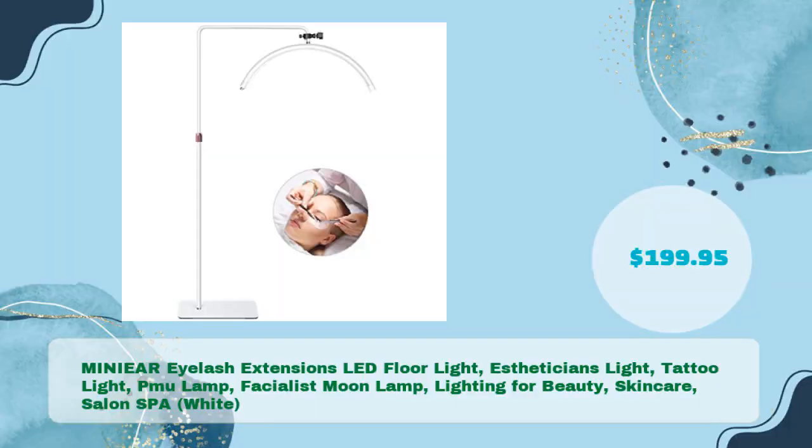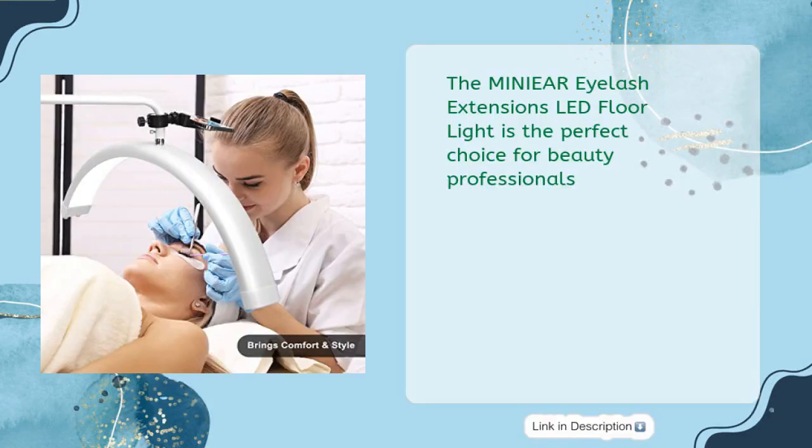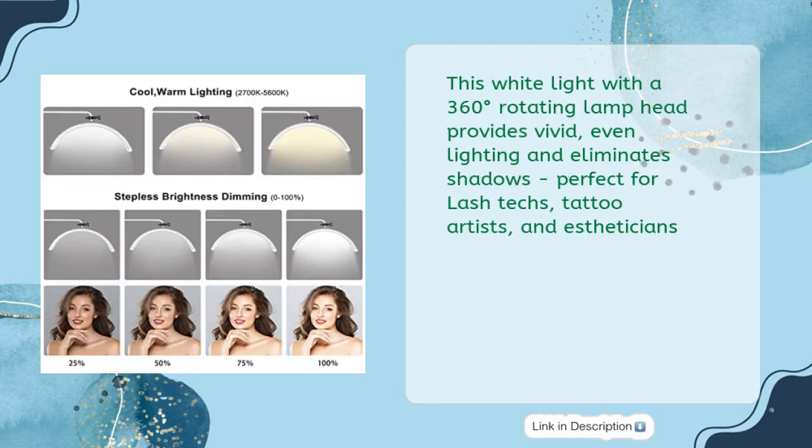The MINIEAR Eyelash Extensions LED Floor Light is an esthetician's light, tattoo light, PMU lamp, and facialist moon lamp for beauty, skincare, and salon spa, priced at $199.95. This white light with a 360-degree rotating lamp head provides vivid, even lighting and eliminates shadows — perfect for lash techs, tattoo artists, and estheticians.